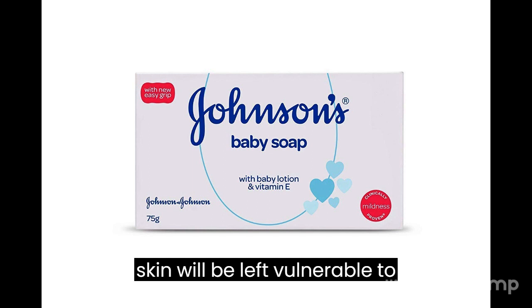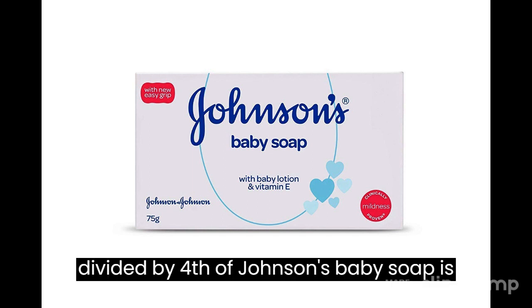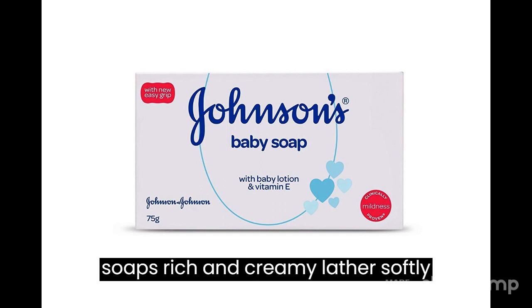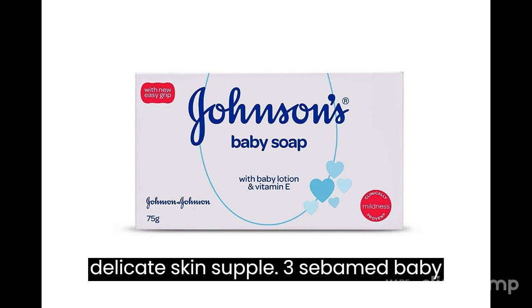2. Johnson's Baby Soap — a coating of moisturizing oils naturally protects your baby's skin. If these oils get washed away, her skin will be left vulnerable to irritation, dryness and rashes. One-fourth of Johnson's baby soap is made of baby lotion and vitamin E, which help preserve the skin's moisture. The soap's rich and creamy lather softly cleanses and helps keep your baby's delicate skin supple.